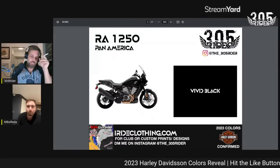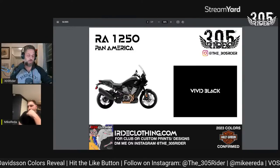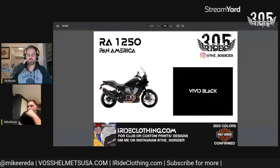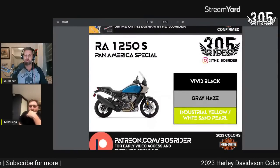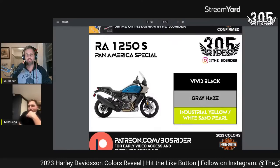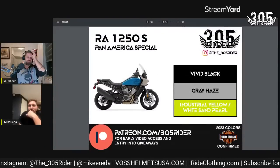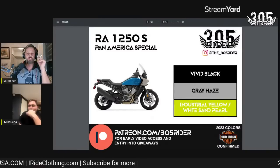Moving on to the Pan America. A big rumor is that this year we'll see the introduction of a 975 version, which sells really well for BMW, Honda, and other adventure bike manufacturers. The Pan America itself is only coming in Vivid Black. However, the Pan America Special is coming in Vivid Black, Gray Haze, and Industrial Yellow with White Sand Pearl — so this bike will have a yellow tank, which I think is going to look pretty cool.